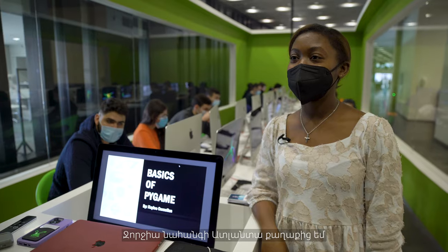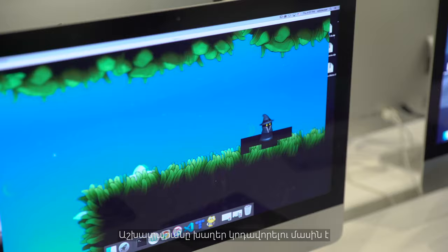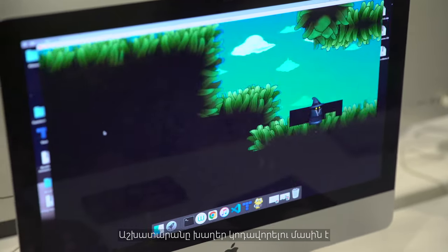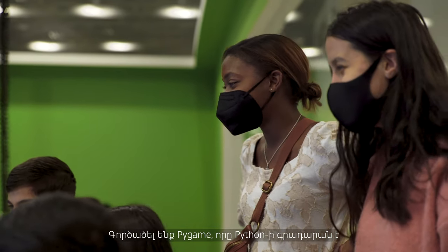My name is Kaylee Cornelius. I'm from Atlanta, Georgia, and I'm a junior at Harvard studying electrical engineering. My lab was about teaching how to code games using Pygame, which is a library in Python.